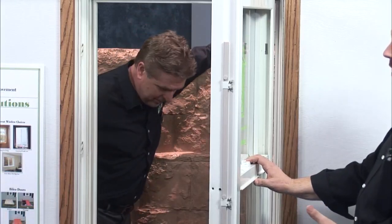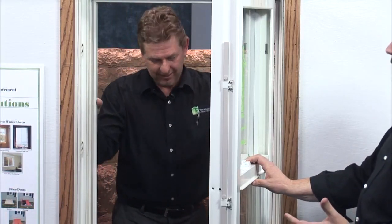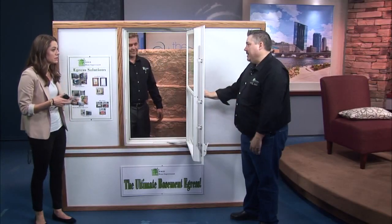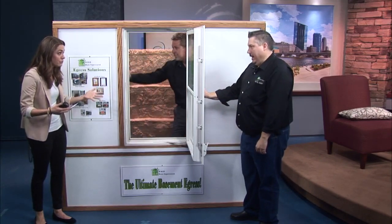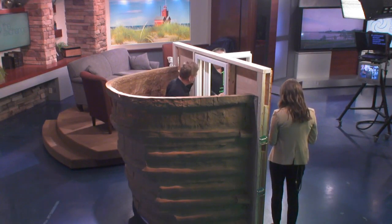One of the things that people are really concerned about is protecting their children. They have kids that stay in the basement and want to make sure they've got a way out. So this is going to allow that to happen for them. And there are regulations that require you to have a safe way out.